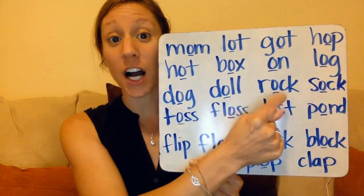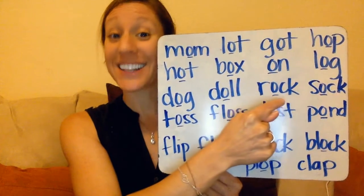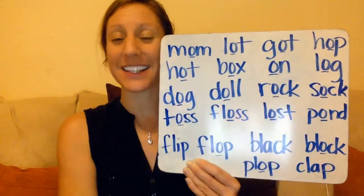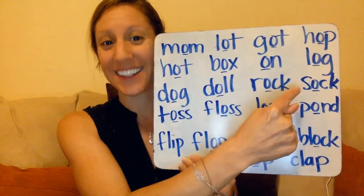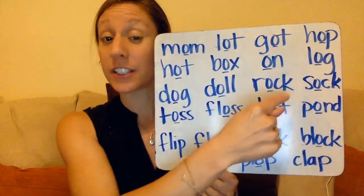R - ah - k: rock. C - k - 'ck' together makes the 'ck' sound. Oh, there's another 'ck'. S - ah - ck: sock.